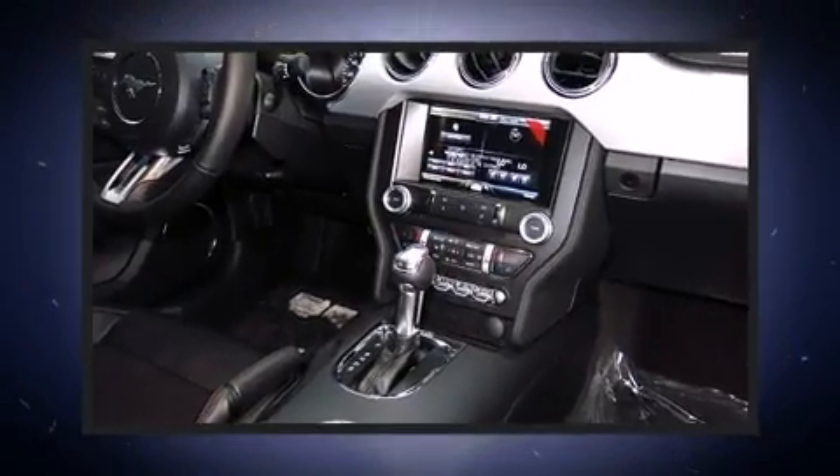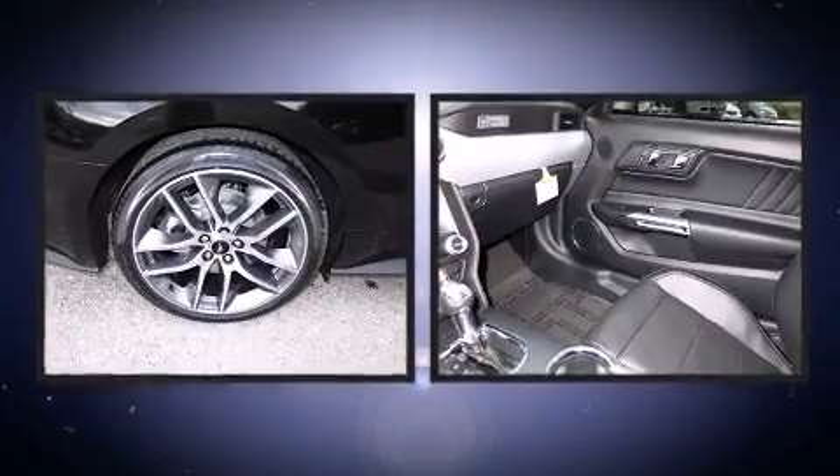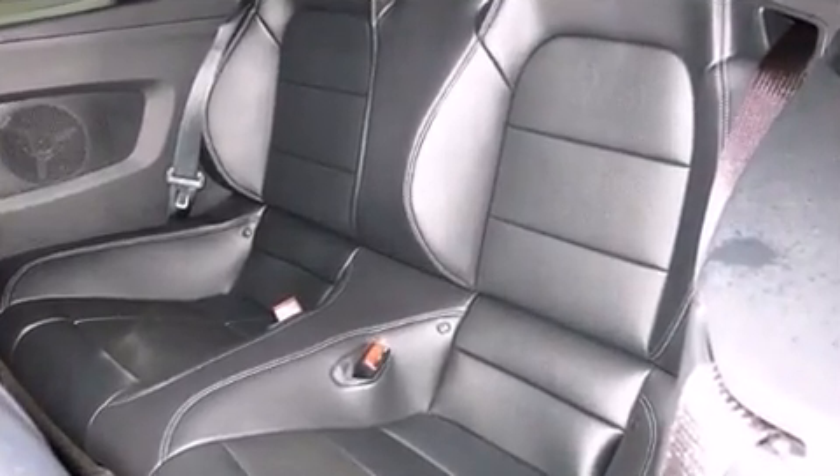Additional features include a power convertible roof, one-touch window functionality, automatic climate control, and leather upholstery — proving that economical transportation does not need to be sparsely equipped.